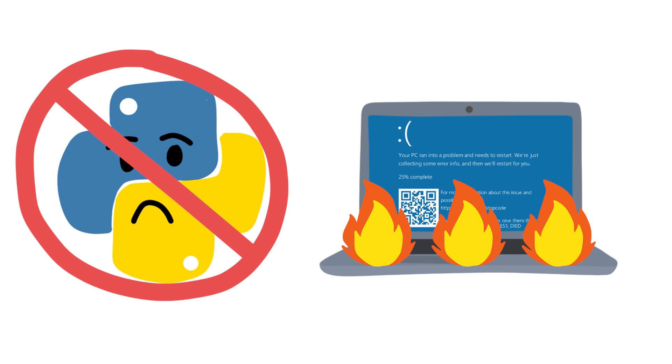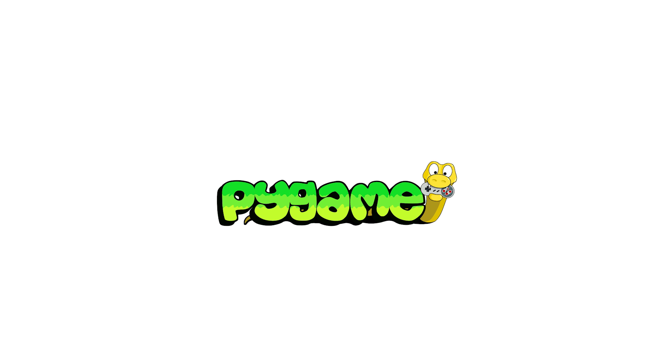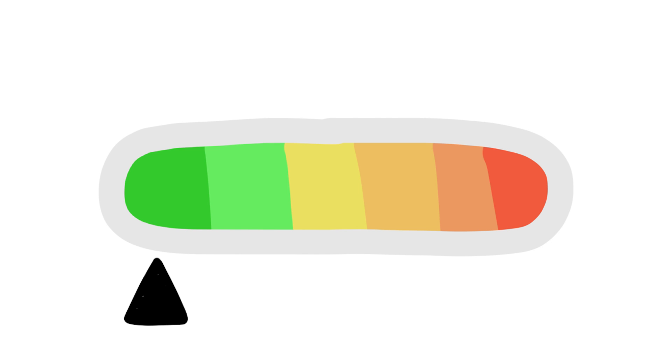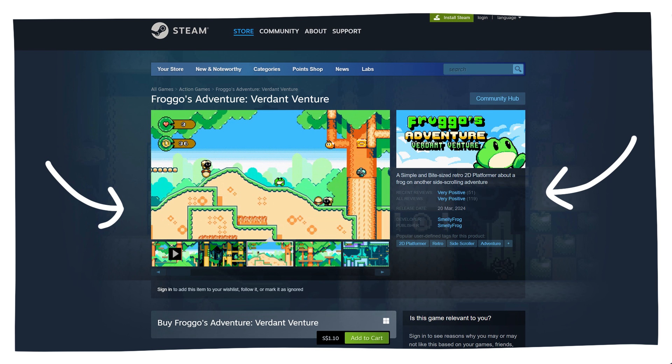If building utility applications doesn't quite interest you, you can also develop games with Python. Although it is not recommended because Python is much slower and won't be optimal for large 3D games, you can still use PyGame if you want to develop simple 2D games, especially since it is much easier to get started with when compared to game engines such as Unity and Unreal Engine. There have been many games published on Steam that were developed with PyGame, so it's definitely possible.